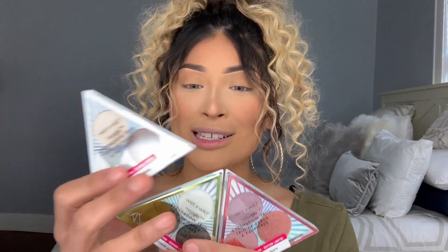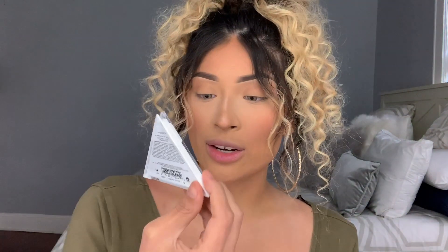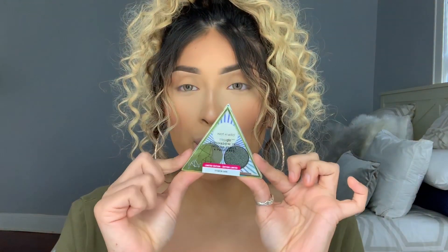So here are the eyeshadow trios. There are four different ones. This purple one right here is called Amethyst. This more neutral palette is called Clear Quartz. This more green eyeshadow trio is called Jade. And this more of a mauve palette is called Rose Quartz. Today the main palette I'm going to be using is Jade, which is super, super beautiful.